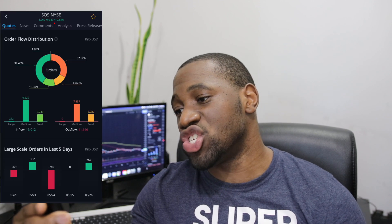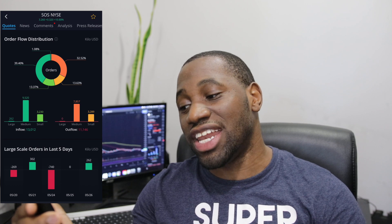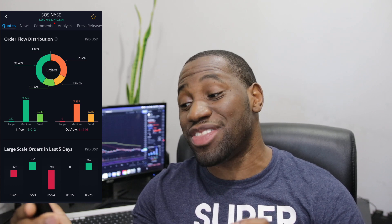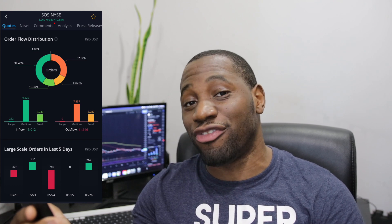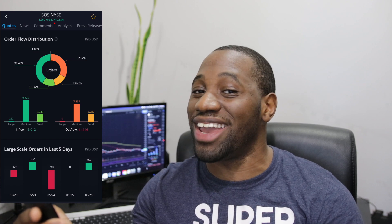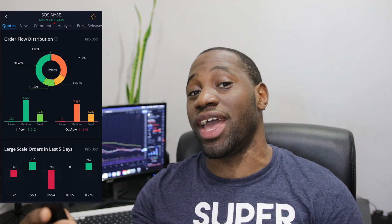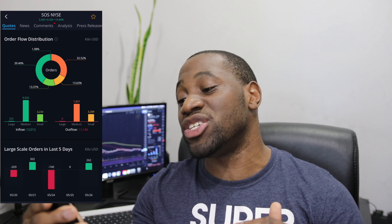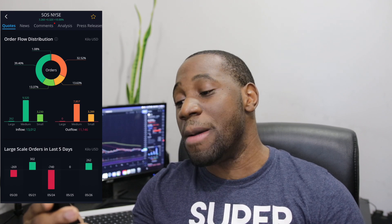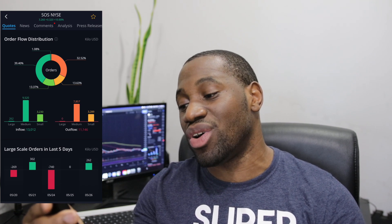Now let's take a look at the order flow distribution for SOS. On the inflow we have $13,012, and then on the outflow we have $11,146. So inflow definitely did beat out outflow today. I could tell there was a lot of FOMO buying, especially since it was able to break that $3 level and make that move to the upside — a lot of people are loading back up in SOS. As far as large orders, we had 262. Medium, we had 9,520. And then small, we had 3,230.